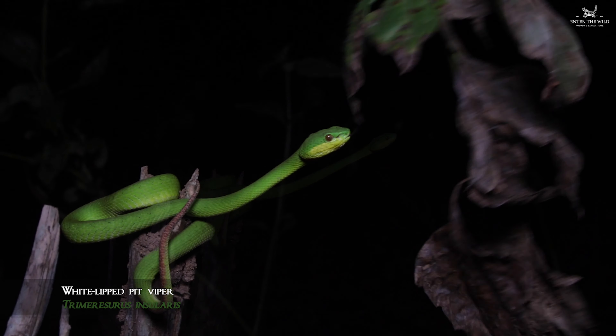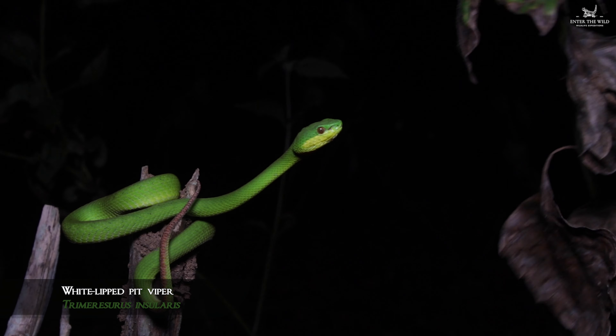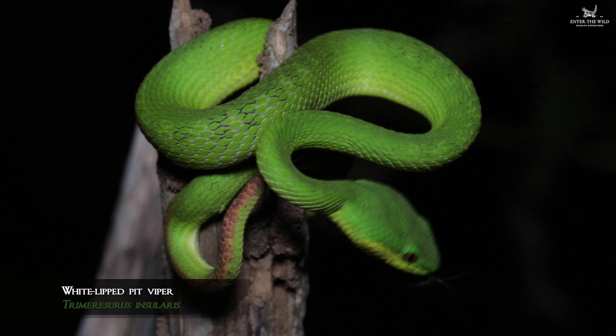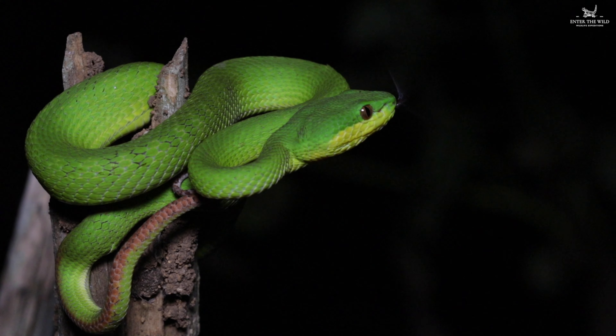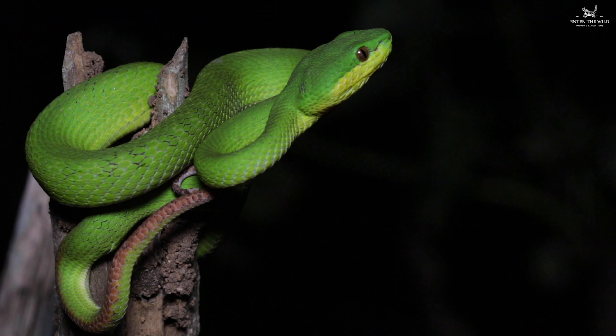They feed on frogs and lizards and they live in the lowland forests. We've found a few, but this is by far the coolest one we've found because the others are a bit smaller.